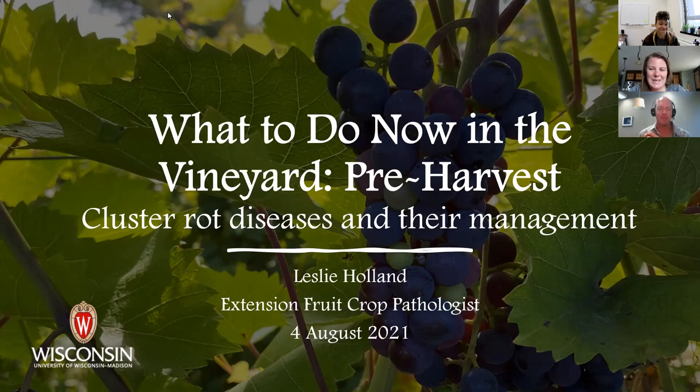Everyone asks what kind of grape it is — it's a white wine grape. Any more questions for Matt can be typed in the chat at any point and we'll get to those at the end. We're going to transition to Leslie to talk about cluster rot diseases and managing those.